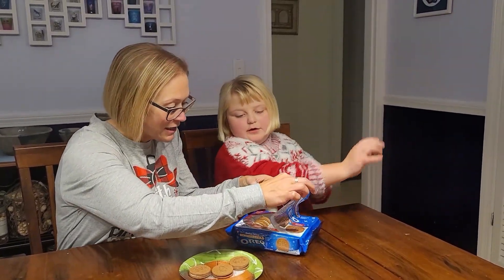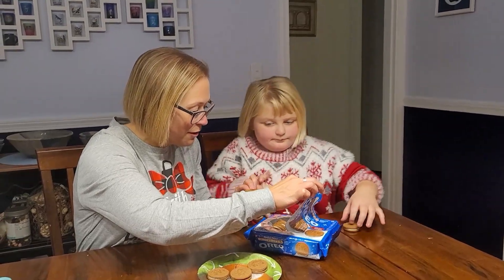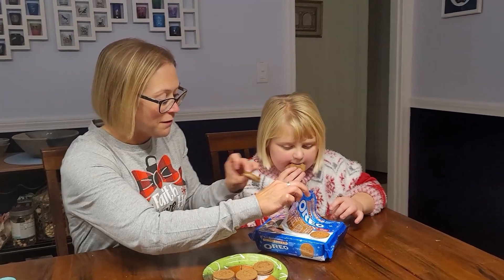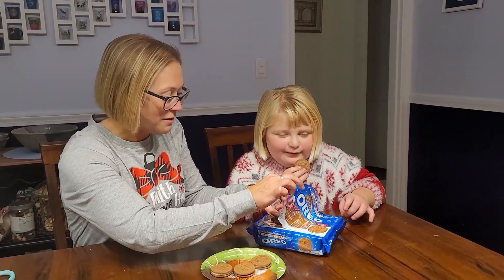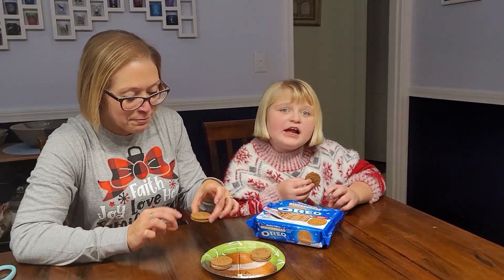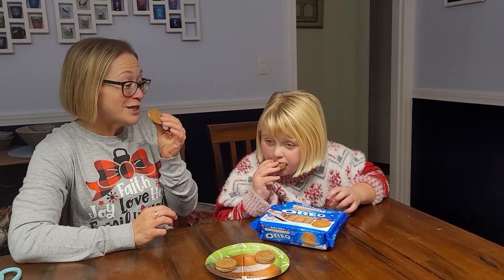It says five different designs: one, two, three, four. I'm trying to see what the other one is — that one's kind of broken. But you can start tasting yours, and I'll see if I find what the fifth design is. A lot of these are broken. That's really strong — gingerbread. Strong ginger.